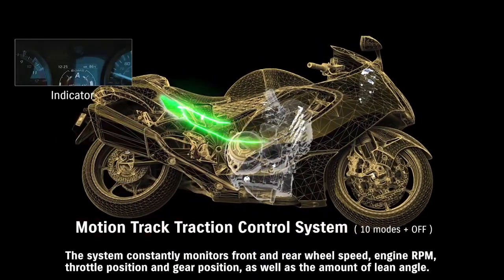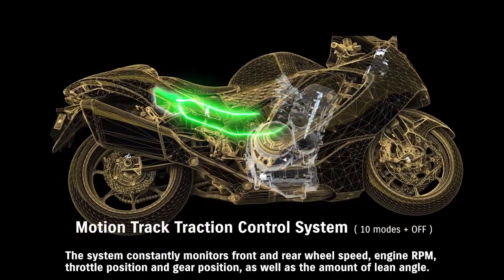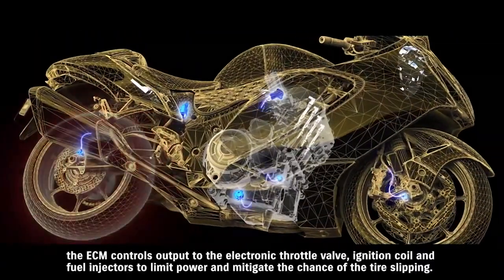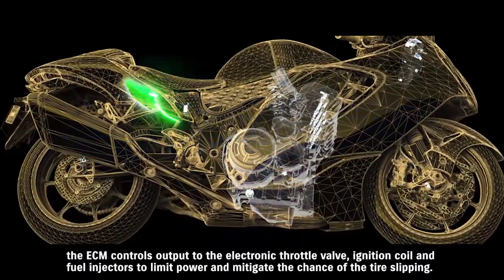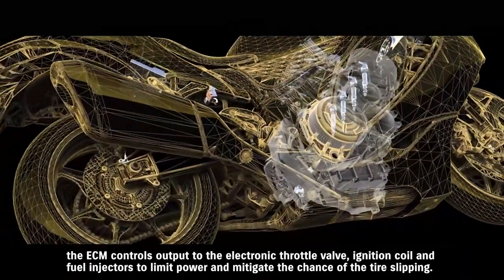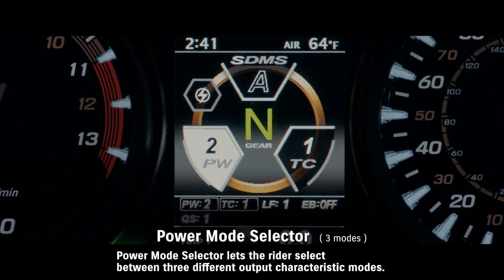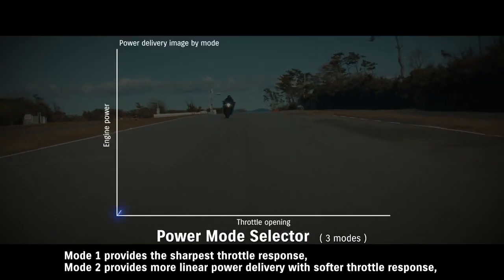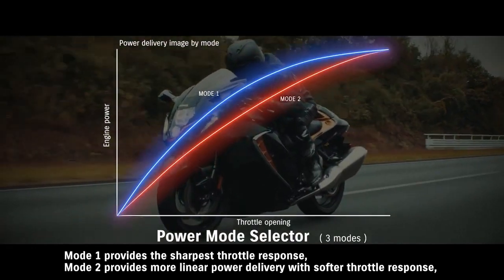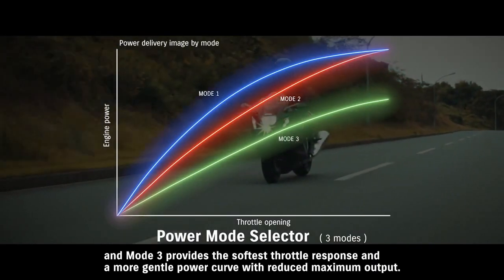The system constantly monitors front and rear wheel speed, engine RPM, throttle position, gear position, as well as the amount of lean angle. When it detects an imminent loss of traction, the ECM controls output to the electronic throttle valve, ignition coil, and fuel injectors to limit power and mitigate the chance of tire slipping. Power Mode Selector lets the rider select between three different output characteristic modes. Mode 1 provides the sharpest throttle response, mode 2 provides more linear power delivery with softer throttle response, and mode 3 provides the softest throttle response and a more gentle power curve with reduced maximum output.